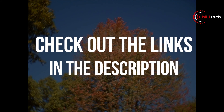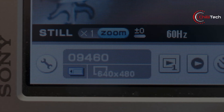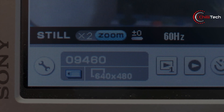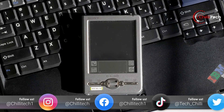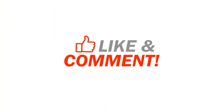All product links are in the description below. If you guys want to know more about the products we've reviewed, or want us to make a video on any specific products, let us know in the comments section. Don't forget to follow us on all our other socials where we share updates too. If you liked the video and want to see more, why not give us a like, hit the subscribe button, and give our channel a follow too. Adios amigos.